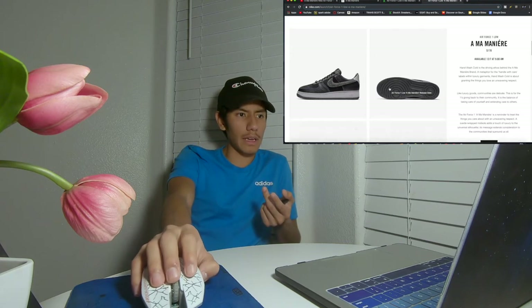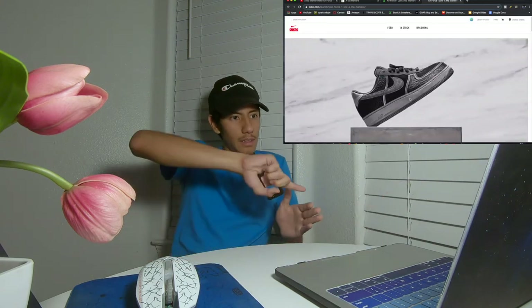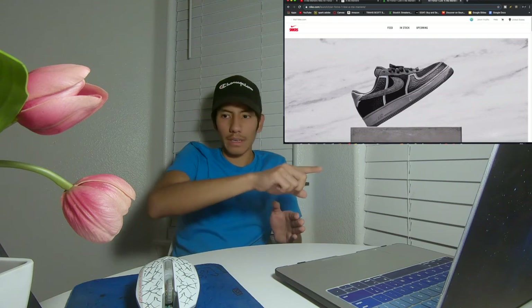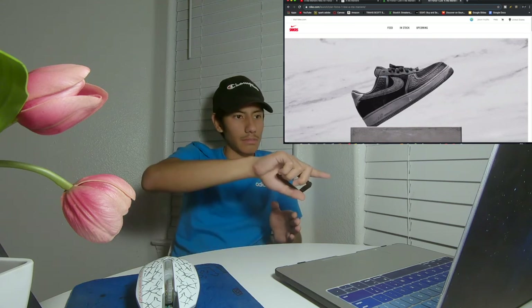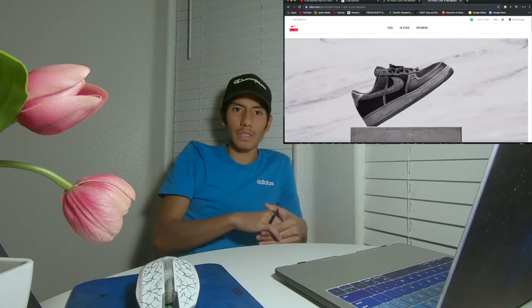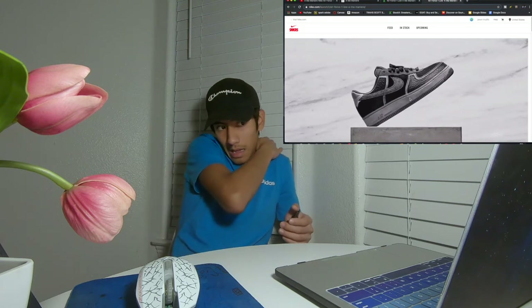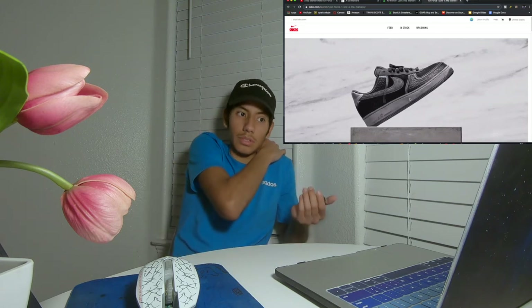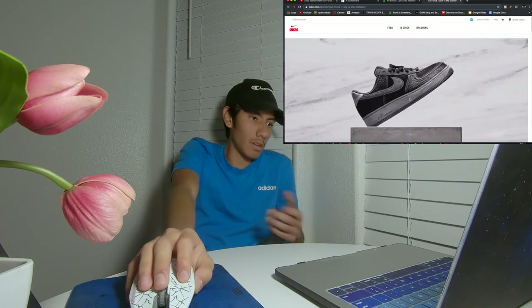Looking at the video or gif they have here, the outer lines kind of glow — they just glow. I've heard rumors that if you cold wash them that will show, but I don't really know that much about the shoe. I'm on their website right now.